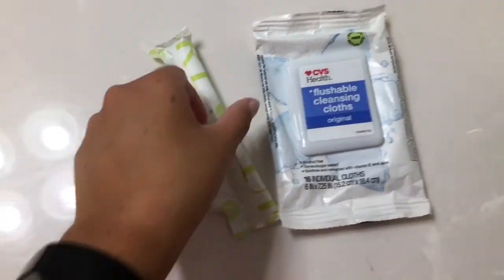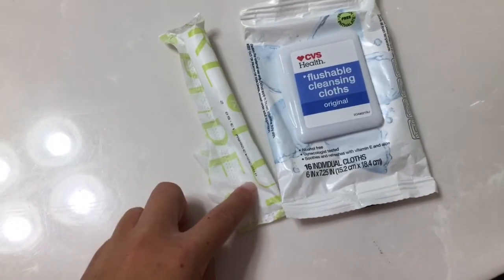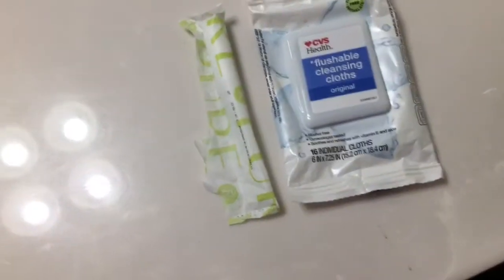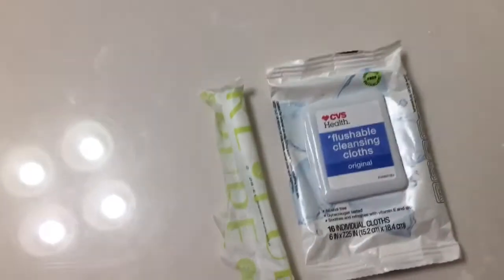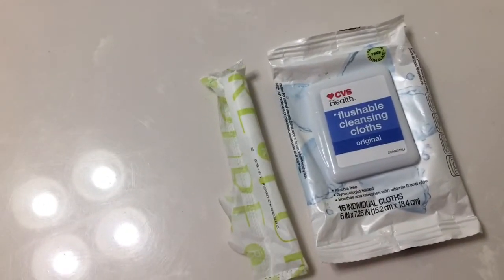And then I put in a 10-pack pure regular because I'm about to go work out for a little bit, so I just wanted to be safe. And I'm also still wearing this period underwear, just for backup just in case.